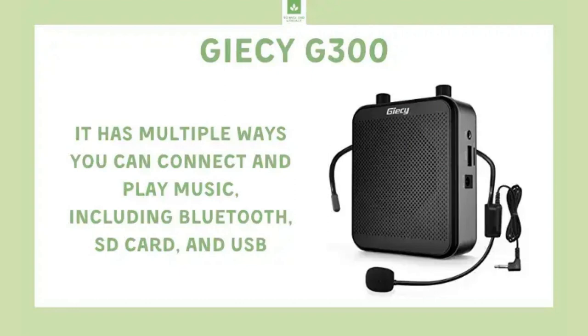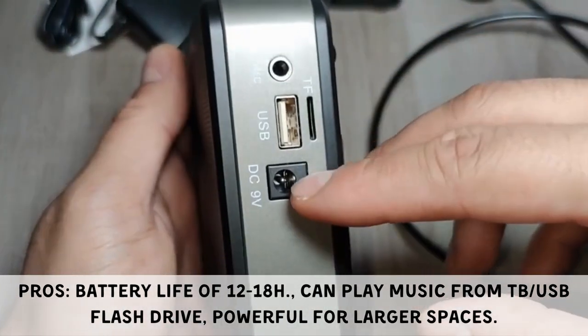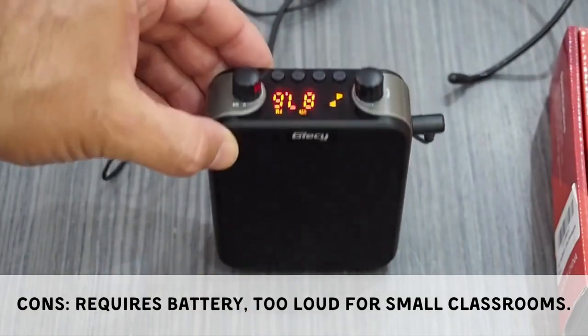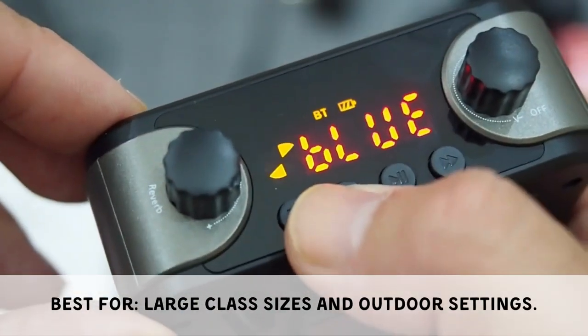The GCG300 provides a long battery life of 12 to 18 hours, can play music from a TF or USB flash drive, and is powerful enough for larger spaces. Its downsides include requiring triple-A batteries and potentially being too loud for small classrooms. It is best for teaching in large class sizes and outdoor settings.